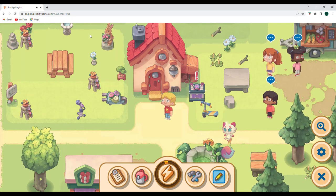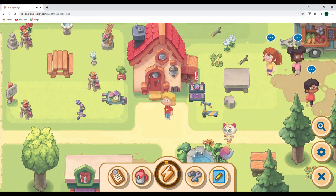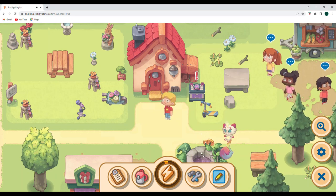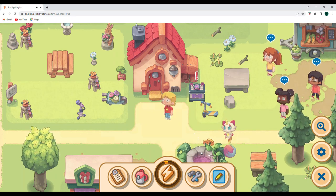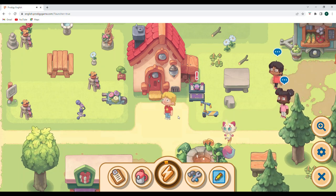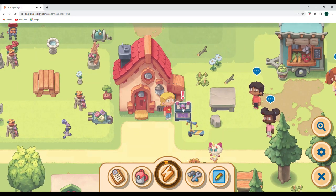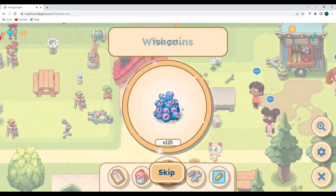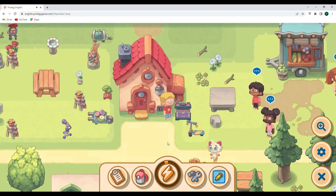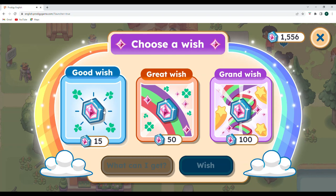We're going to go ahead and start out with the chest. After we get the chest, we'll go ahead and get our wish, and then I think we're going to make our way over and check this update out. I haven't played this update yet, so what you're going to be seeing is my initial reaction and me trying to figure it out. Hold on to your hats as we take a look at what has changed with Prodigy English.